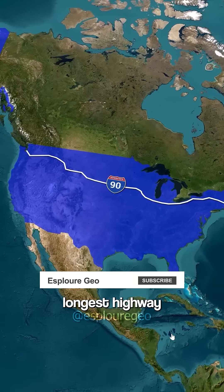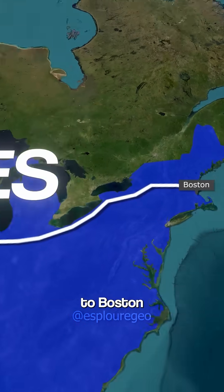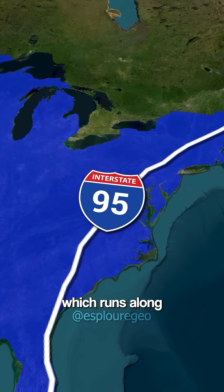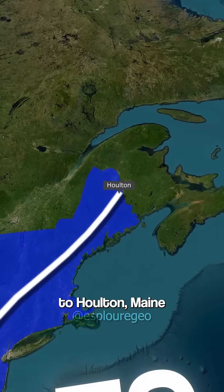I-90 is the longest highway, 3,000 miles coast-to-coast from Seattle on the Pacific to Boston on the Atlantic. The longest north-south is the I-95, which runs along the east coast, 1,920 miles from Miami, Florida, to Holton, Maine.